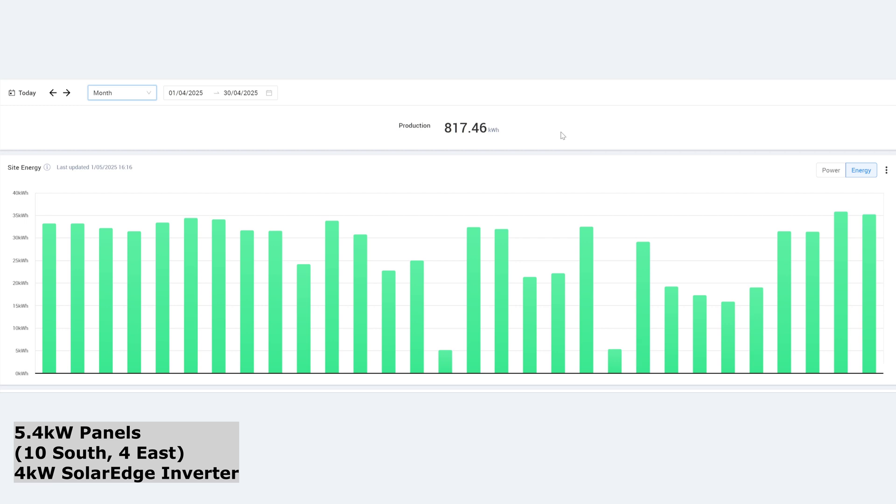817.46 kilowatt hours for the month — a massive amount — averaging 27.23 kilowatt hours per day. As you can see, many of the days in April have been over 30, especially in the first 10 days or so. We had two bad days: five kilowatt hours on the 15th of April and five kilowatt hours on the 21st. It could have been a perfect month if those had been up in the 30s as well.